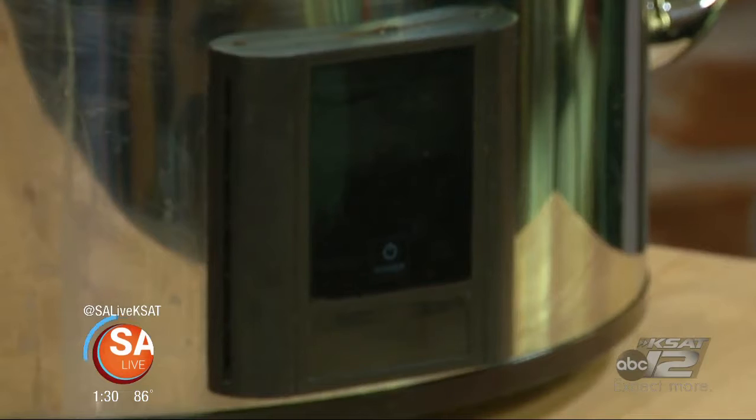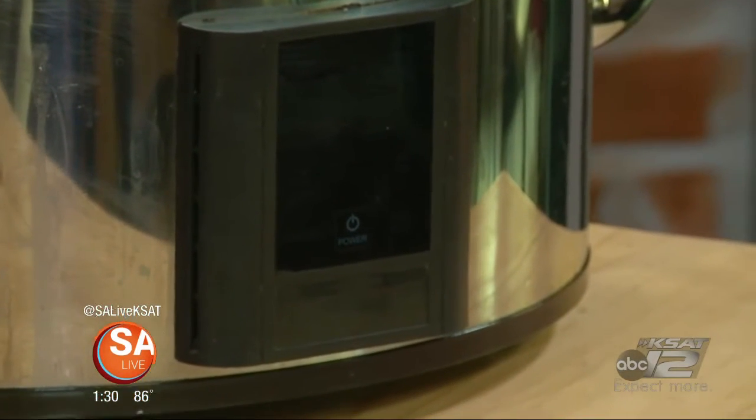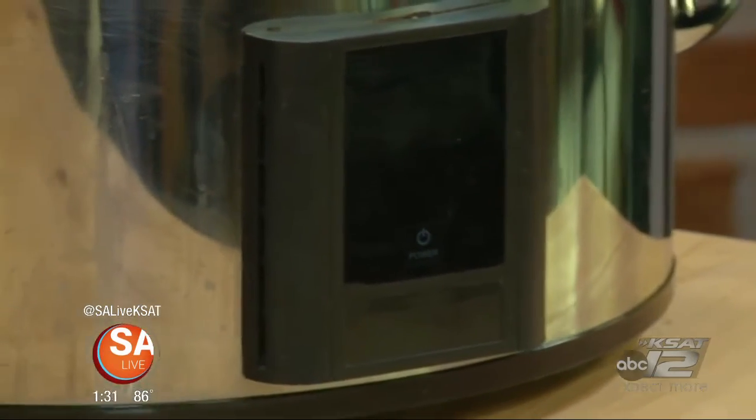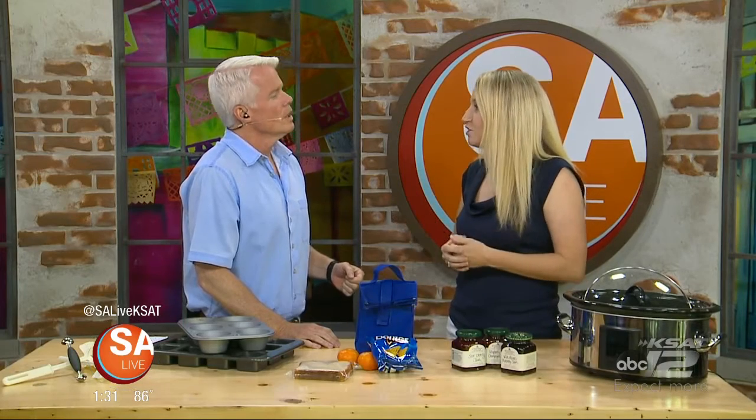If your crock pot only has a low and high dial, you have the wrong kind. Get a programmable crock pot. On the front it has different settings — high and low — and you can set it to the half hour. Set it for an hour and a half for salmon, or eight to nine and a half hours depending on your workday. When the cooking cycle is done, it automatically switches to warm.